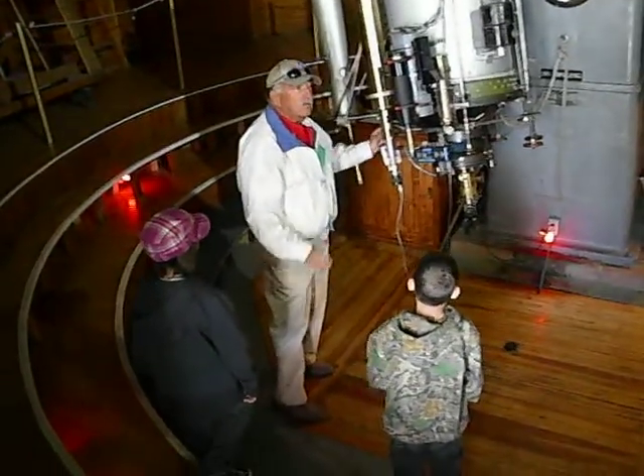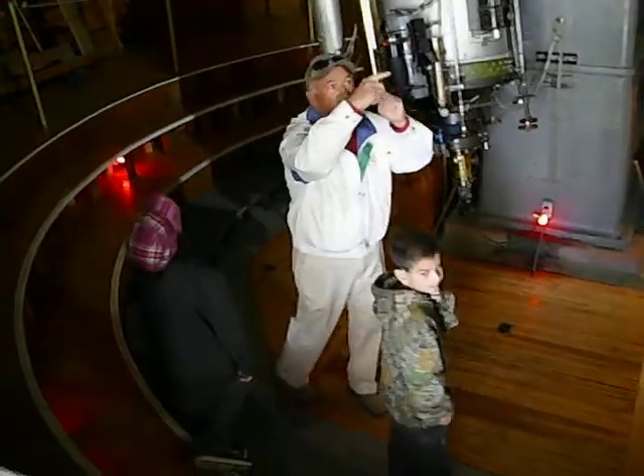We can also locate the dome — we can rotate the dome 360 degrees for everyone to view.